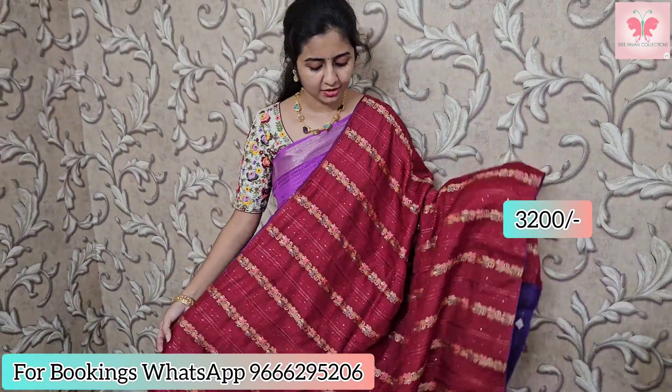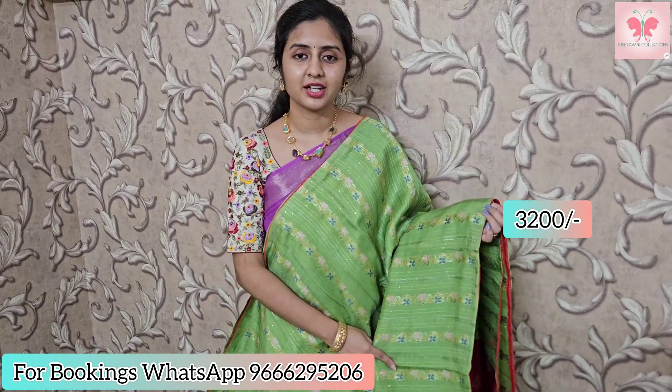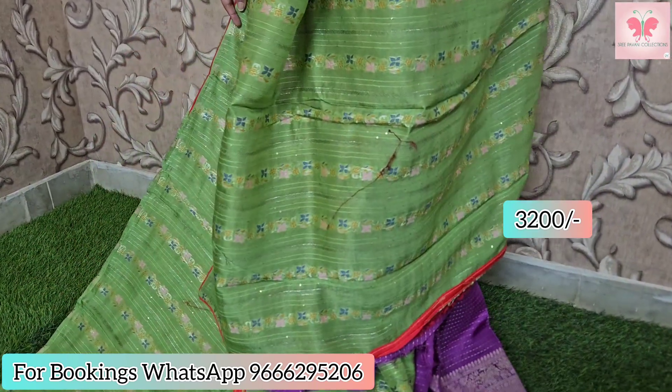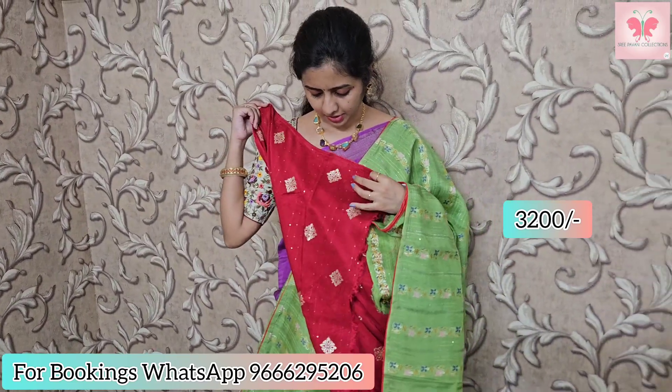Saree price is 3200. This one is the light green, mint green. Same design with border and red piping border. Blouse is reddish pink, dark reddish pink.